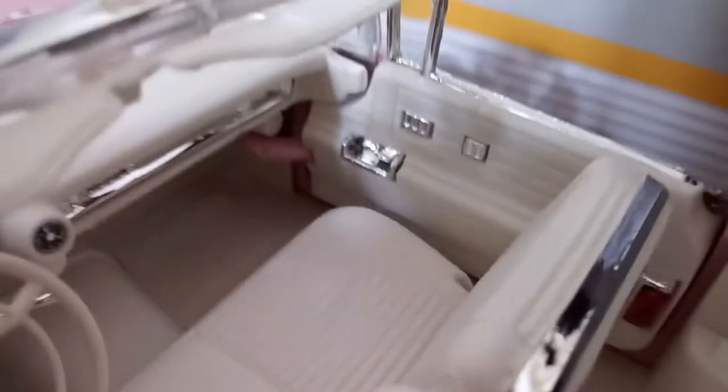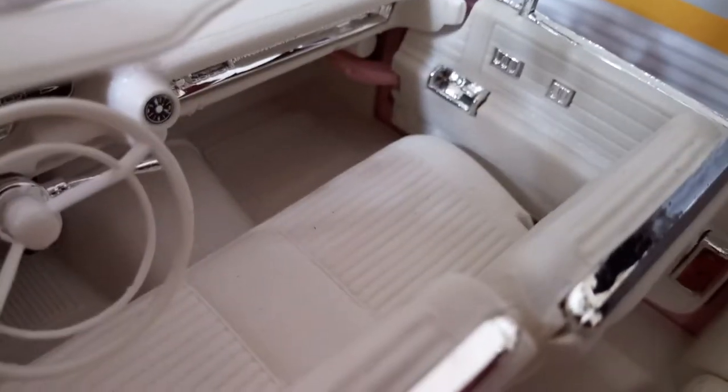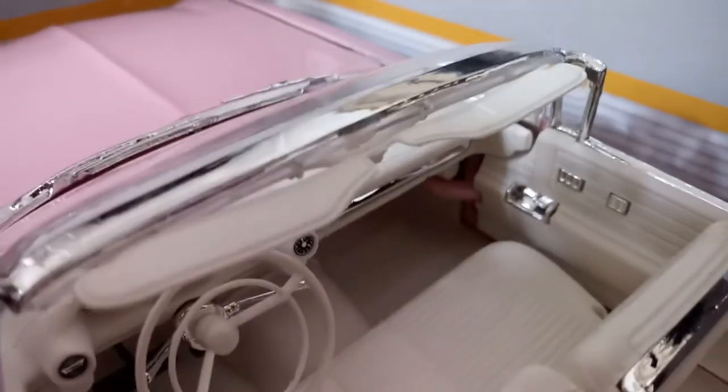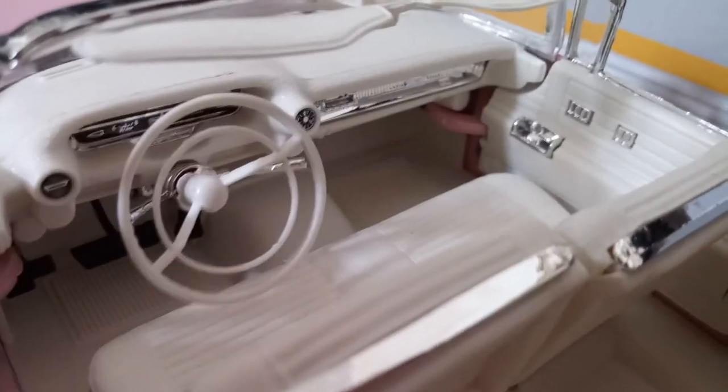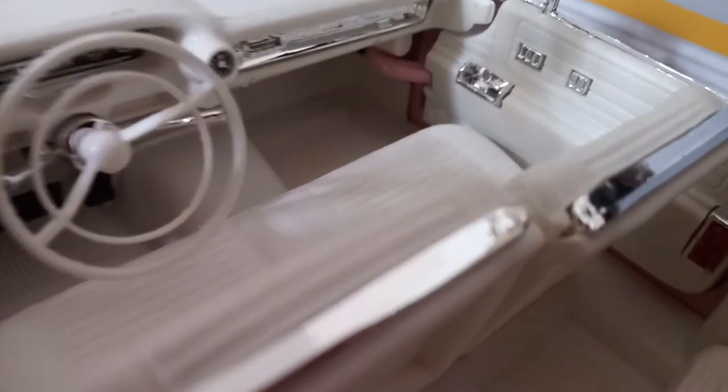Now we're going to take a look at the flooring — very, very, very big space. This has a lot of space in here, as you can tell. There's no center console, so it's an open foot space. You can see the doors.